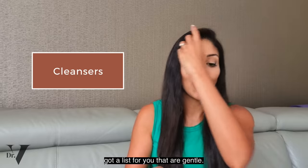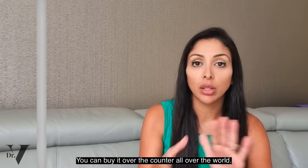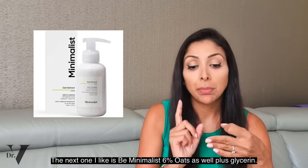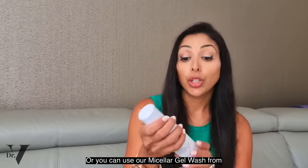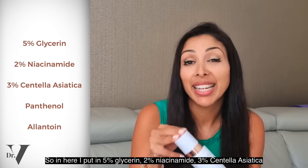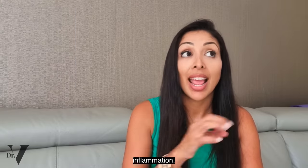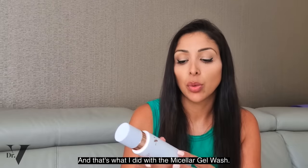Starting with cleansers — I like Cetaphil, which has glycerin, panthenol, and niacinamide. It's cheap and available over the counter worldwide. The second is Aveeno Calm and Restore, which has glycerin and oats — oats are anti-inflammatory and great for eczema. B Minimalist 6% oats plus glycerin is similar to Aveeno in key actives. Or use our micellar gel wash from the Dr. V range, made for skin of colour: 5% glycerin, 2% niacinamide, 3% centella asiatica (anti-inflammatory), panthenol, and allantoin. For skin of colour, even pollution during the day causes inflammation and dullness — so anti-inflammatory is the priority.